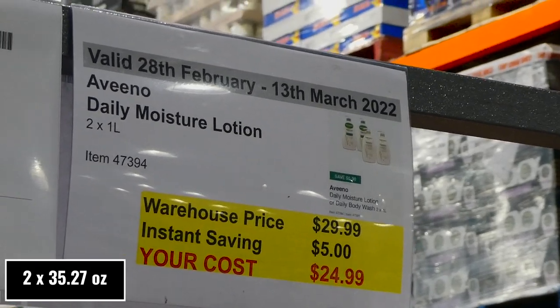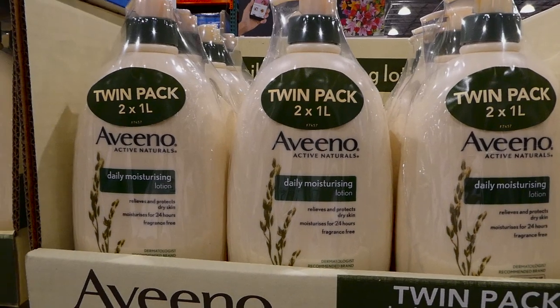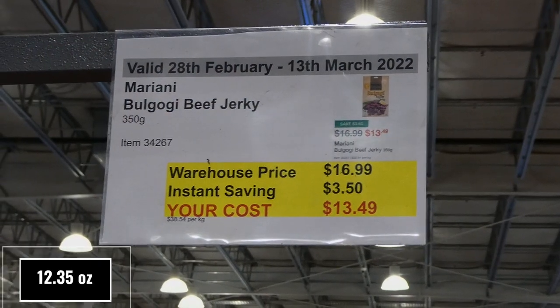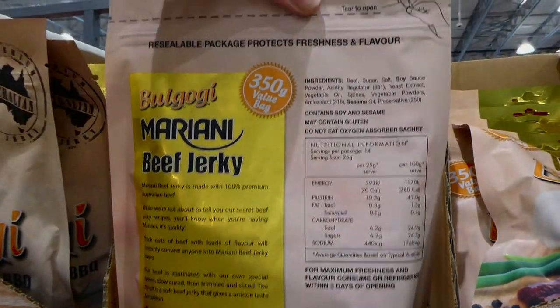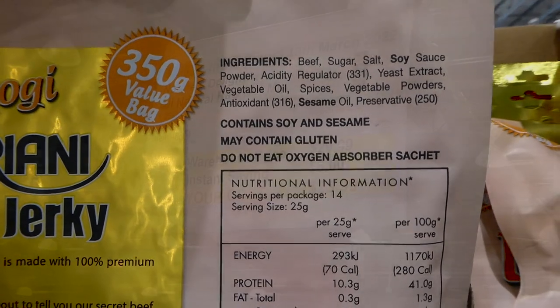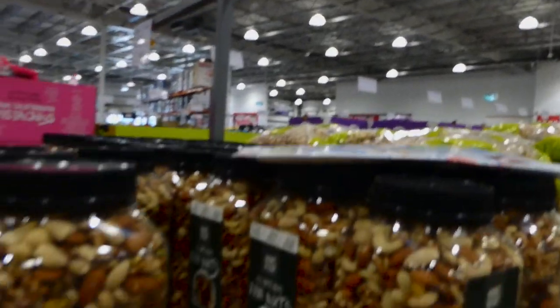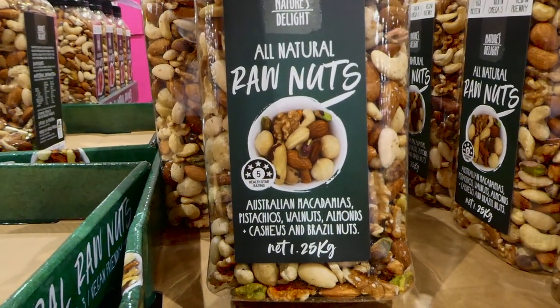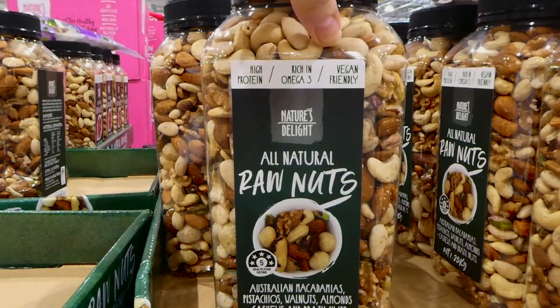Aveeno Daily Moisture Lotion — a twin pack of two one-liter pumps — is $5 off down to $25. It relieves and protects dry skin, moisturizes for 24 hours, and is fragrance free. Bulgogi beef jerky — 350 grams — is $3.50 off down to $13.50 in a resealable pack. It's Korean barbecue flavor and super tender. Nature's Delight All Natural Raw Nut Mix — 1.25 kilos — is $6 off down to $24, with macadamias, pistachios, walnuts, almonds, cashews, and brazil nuts, all unroasted and unsalted, vegan friendly, and high in protein and omega-3.